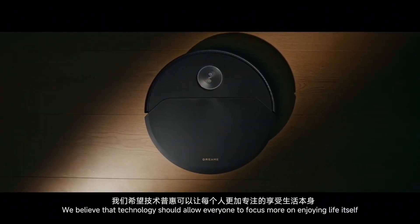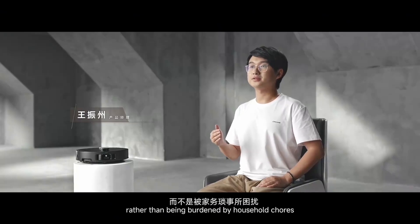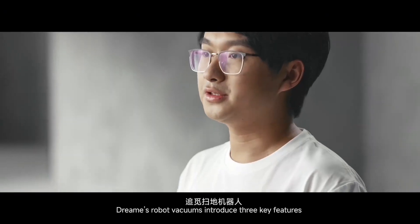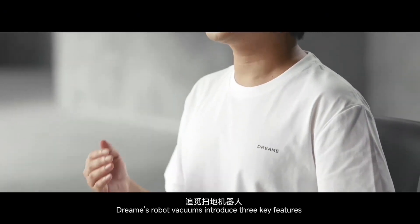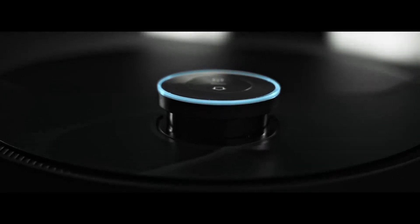We believe that technology should allow everyone to focus more on enjoying life itself, rather than being burdened by household chores. Today, Dream RoboVacuum introduces three key features that bring a new level of smart cleaning to your family.